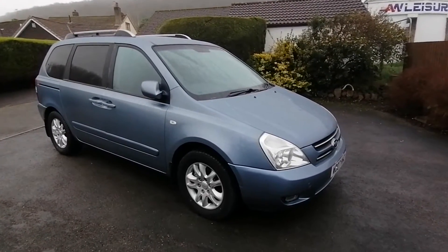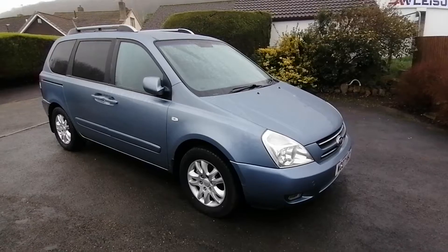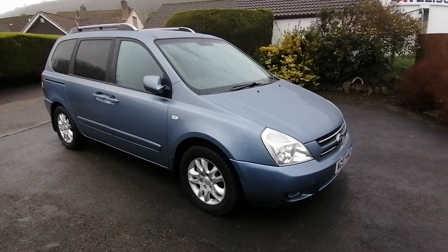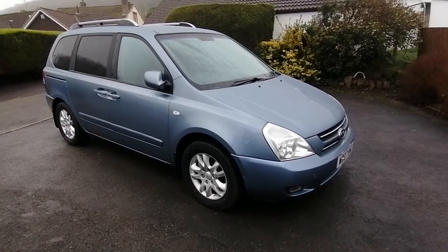Hello, my name is Paul from Auto Wholesale and I would like to show you this top of the range 2007 Kia Sedona 2.9 CRDI 7 seat MPV.